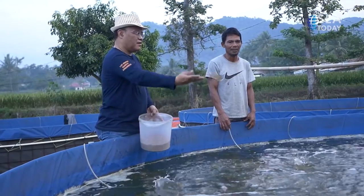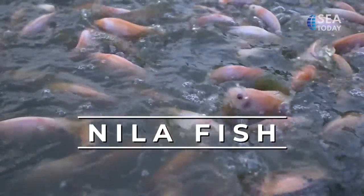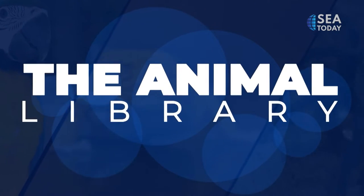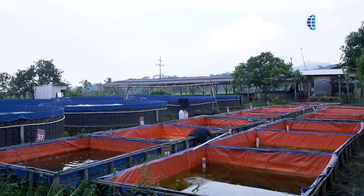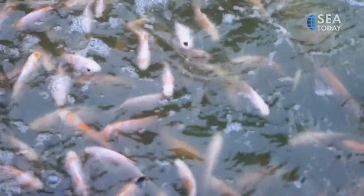Fish that are usually found in heavy water drains like rivers can actually be cultivated in artificial ponds. In this episode, we will get to know more about Nile tilapia fish. Dian Kustiadi, the founder of Pandawa Fisheries, is a Nile tilapia cultivator who uses the concept of a biofloc pond.